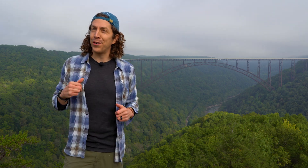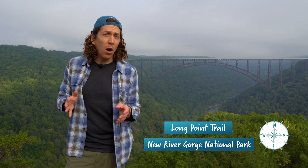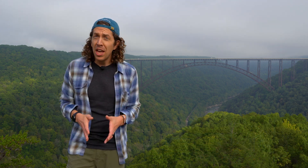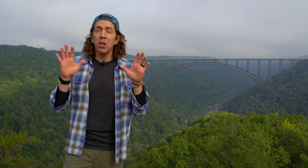Hey everyone, my name is Chris Anderson and I'm in New River Gorge National Park. Tucked away in the heart of the mountains of West Virginia, this park is home to whitewater rafting, rock climbing, and one of the most biodiverse forests in all of Appalachia.